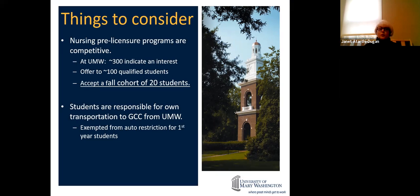We accept the first 20 students to indicate interest, pay their deposit, and commit — anyone after that is waitlisted. All nursing programs in Virginia have hundreds more applications than seats; the difference with us is we narrow things down early. Students are responsible for their own transportation, though you are exempt from auto registration as first-year students. Our students usually carpool, so it's really not a big deal.